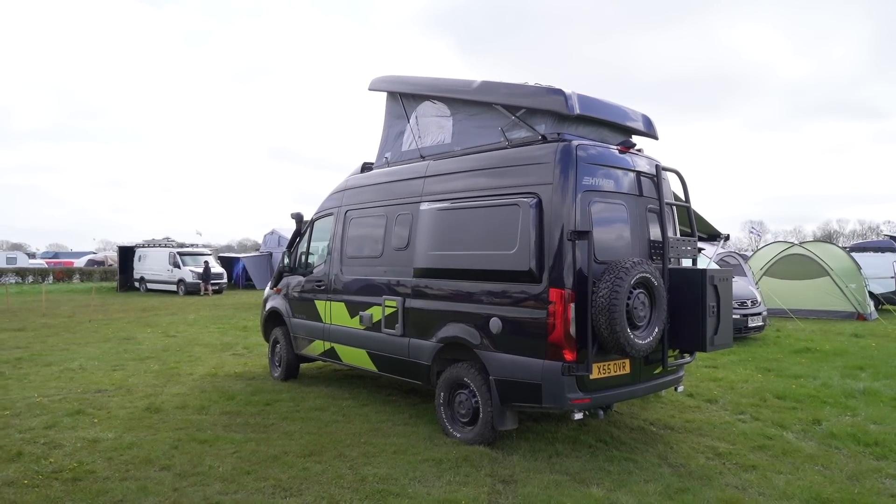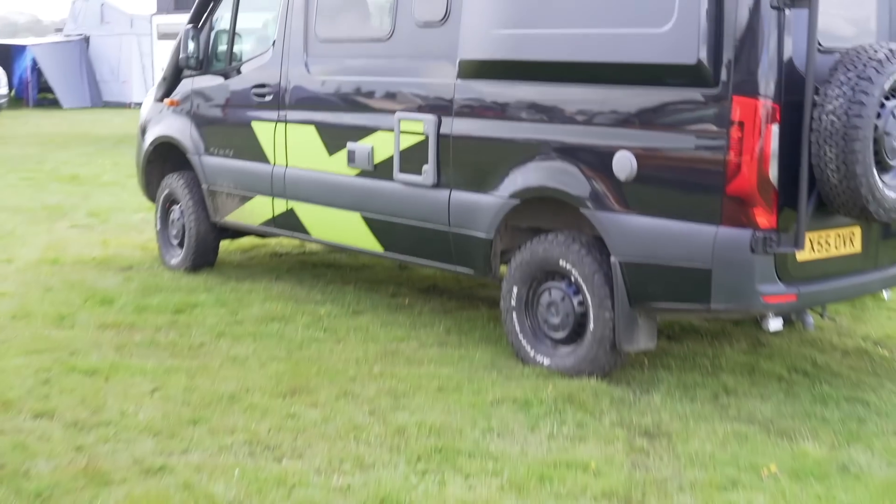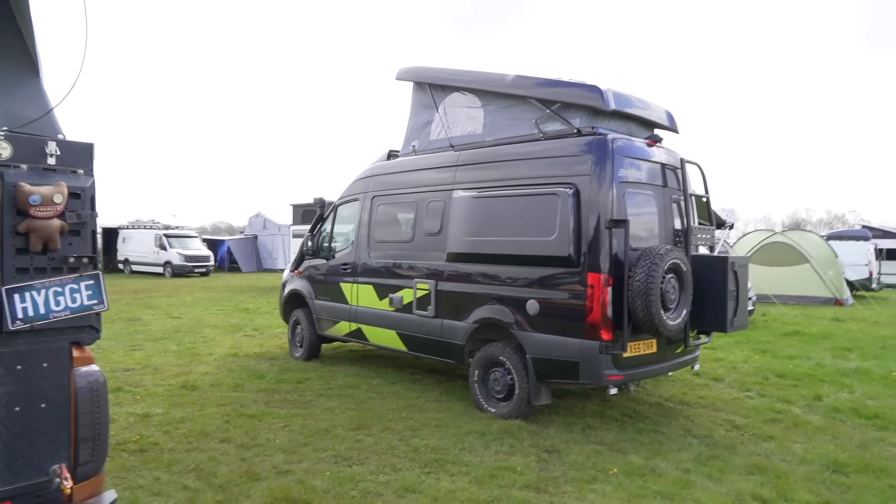We actually filmed one of these Hymers on our channel, so check that out if you haven't seen it already. All off-road, 4x4, lift kit, the lot. Very capable camper van.